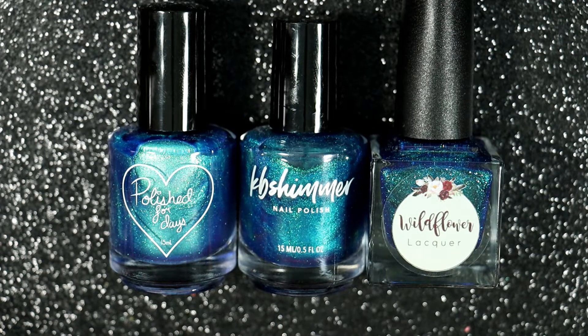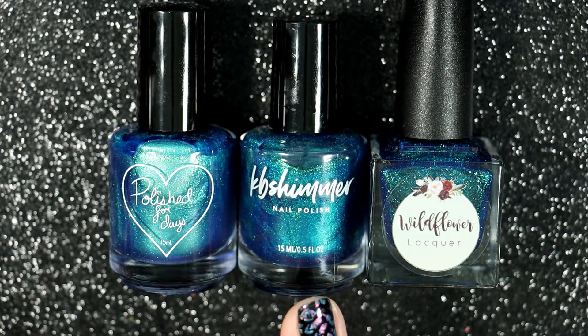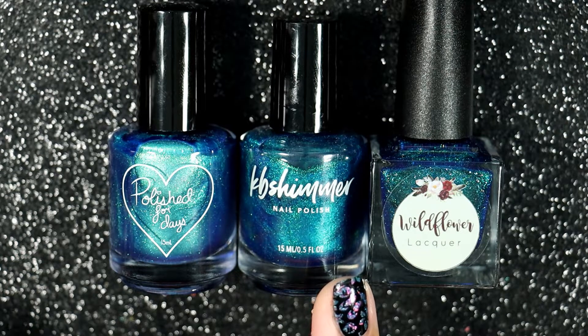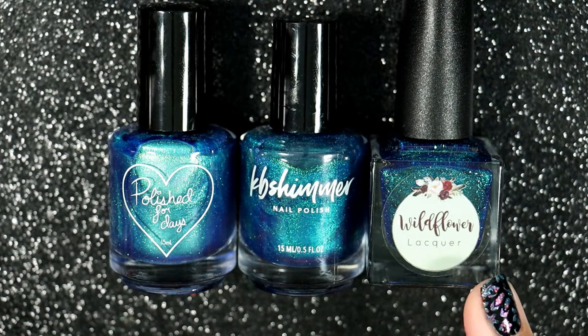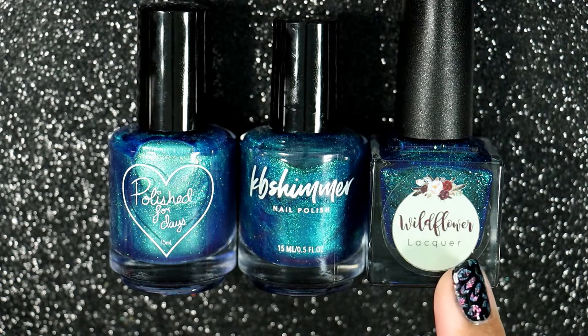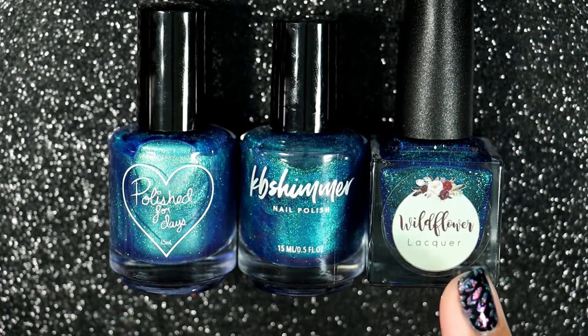This next one is KB Shimmer, The Tide is Right. It's described as a multichrome polish with a bold aqua color and bright emerald shade. In changing light it reveals navy and royal hues that give way to indigo and purple. It's a very artistic way of saying it's a very pretty shifty polish. And this one is Wildflower Lacquer's Jar of Lightning — a blue base with green and teal aurora shifting shimmer and scattered holographic flakies.